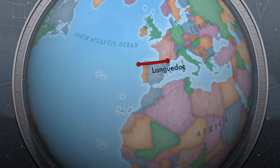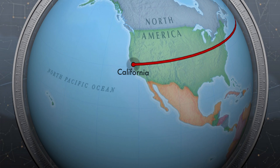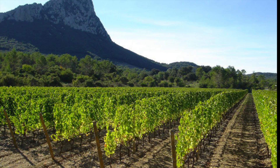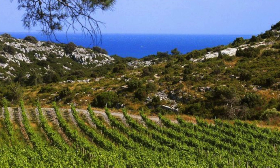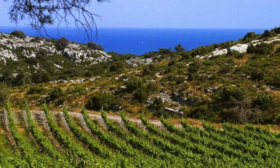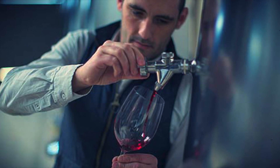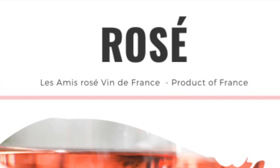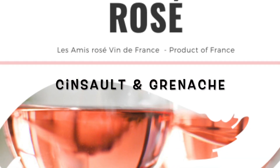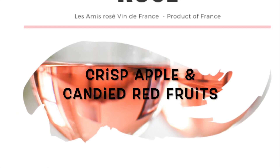Coming from the Languedoc region of France, we have Les Zemmys. Languedoc is at the very southern tip of France and has natural borders of the Pyrenees and the Mediterranean, which plays a major role in their climate. Les Zemmys is headed by winemaker Nicolas Ediart and he makes Pinot Noir, rosé, and sparkling wine. The rosé is made from Cinsault and Grenache grapes and displays aromas of crisp green apple and candied red fruits.